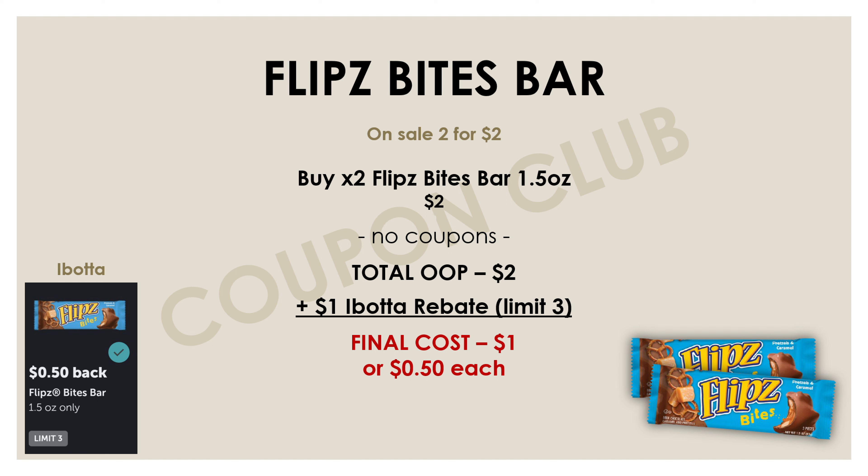For this deal we're going to buy two of these Flipz Bites bars for two dollars. We'll pay that two dollars, then submit the receipt into Ibotta to get a dollar back, which is going to make our new final cost for both of these Flipz Bites bars just a dollar, or 50 cents each.